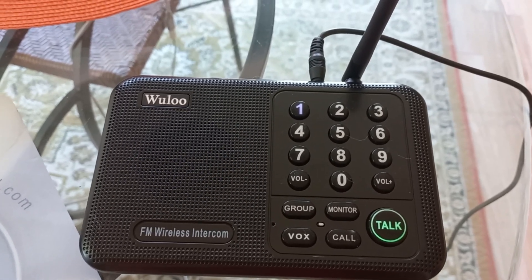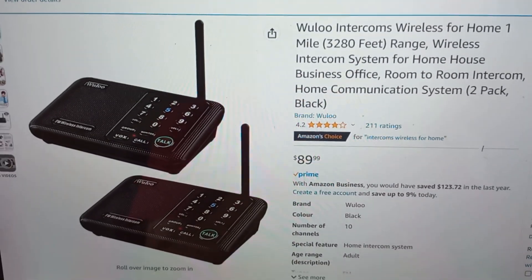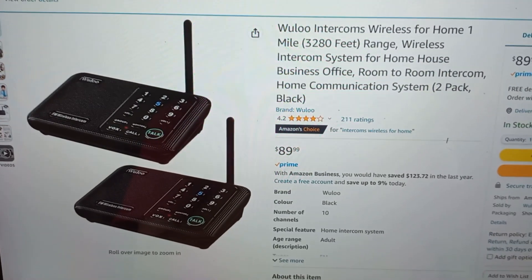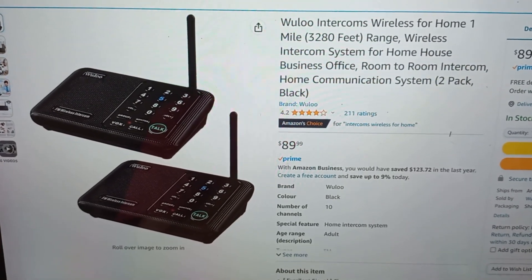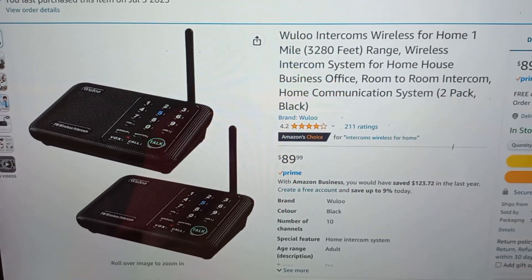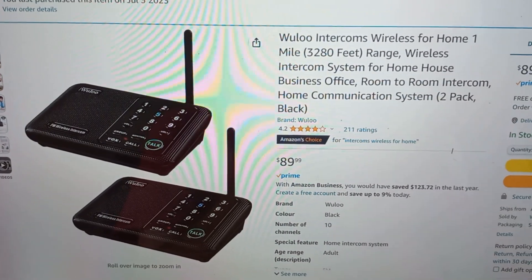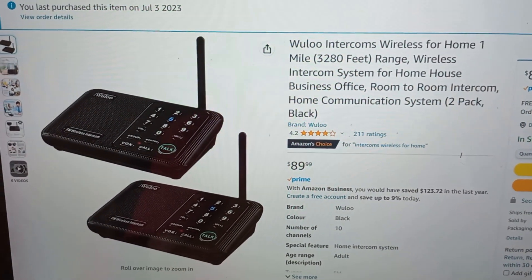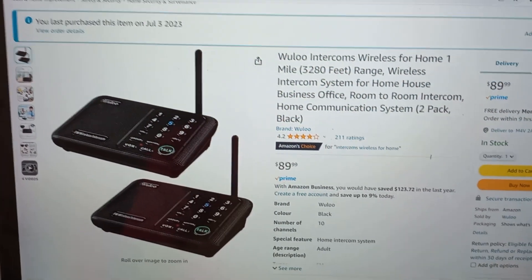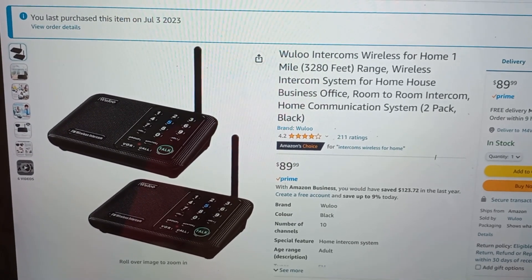Here it is for sale on Amazon. I picked this up last week. It claims it's for homes, businesses, and room-to-room intercom communication. The two-pack has really good reviews — 4.2 out of 5. People seem to like it, but there's nothing to indicate how secure your communications are when using this. It sounds secure because it says it has three codes and ten channels, but is it digital? What exactly is it?